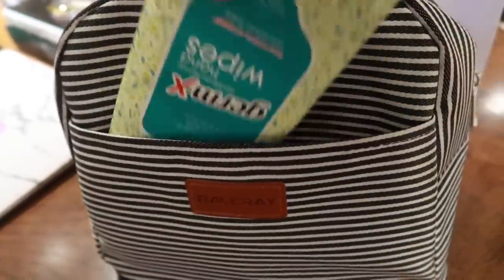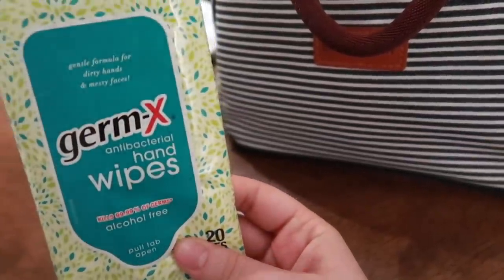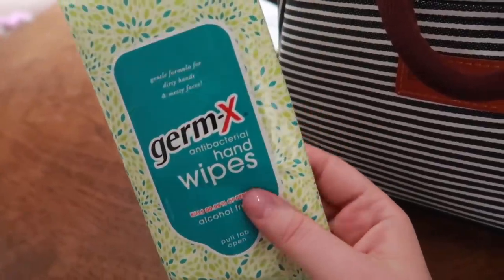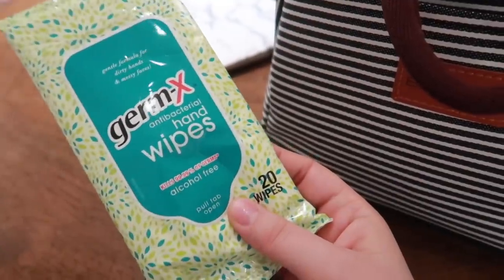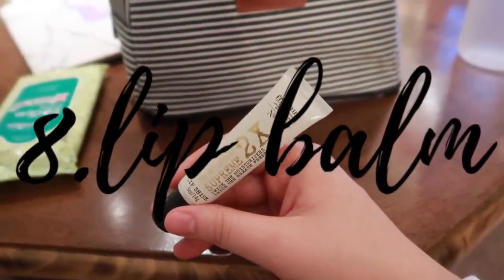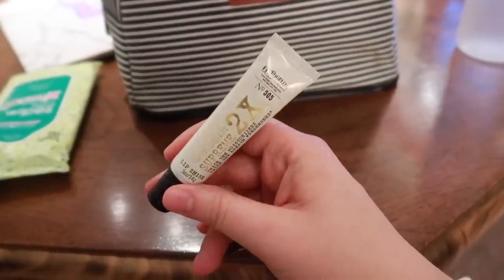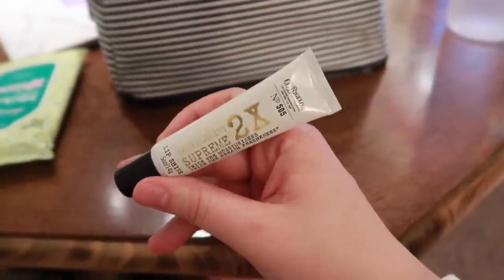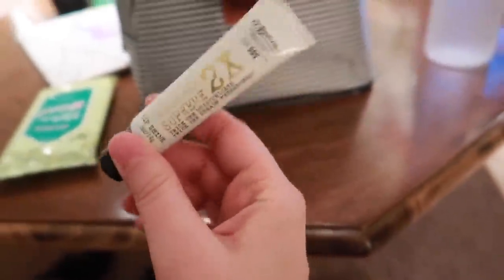These are certain things I keep in my lunch bag that are such an essential. The first thing being Germ-X Antibacterial hand wipes — you need to sanitize your hands. I also keep hand sanitizer in my patrol vehicle. These are also nice for after you eat; if you're eating anything in your vehicle you can just use these to wipe off your hands. Another thing I like to keep in here is a minty lip balm. In cold weather my lips become very dry, so I keep them hydrated. This one is hydrating plus minty, so it's a two-in-one — you can freshen your breath and have hydrated lips.